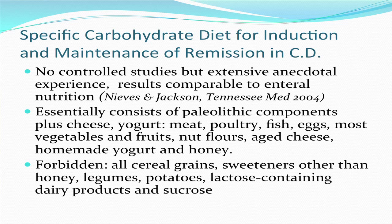Allowed foods include meat, poultry, fish, eggs, most vegetables and fruits, and nuts in the form of nut flours. I don't encourage patients with Crohn's disease to eat whole nuts because of the risk of obstruction if the nuts are not chewed super well. In addition, there's aged cheese, homemade yogurt, and honey, which are part of the paleolithic diet.